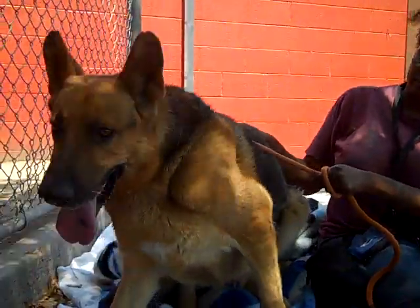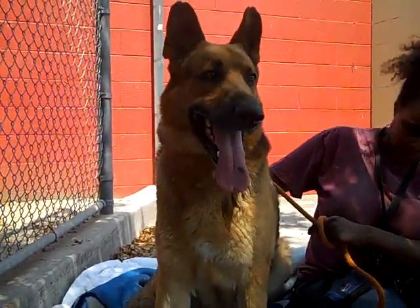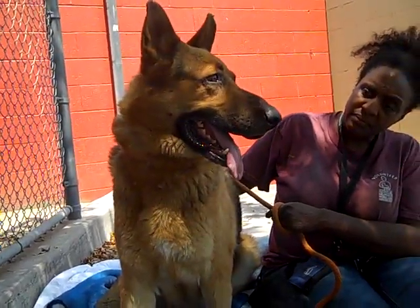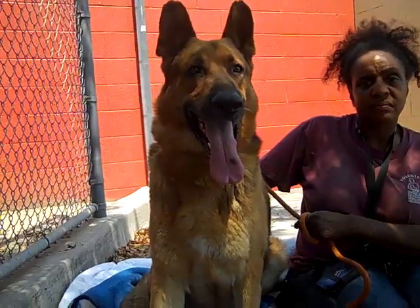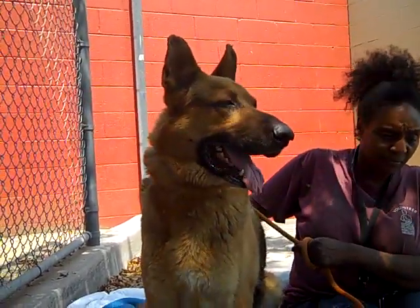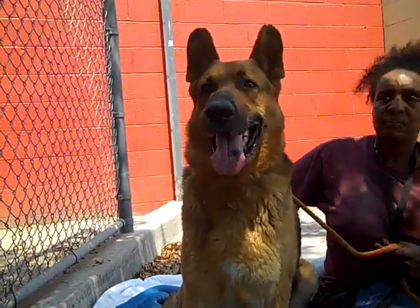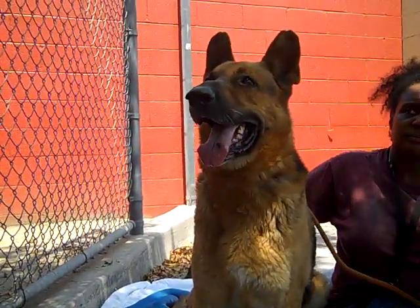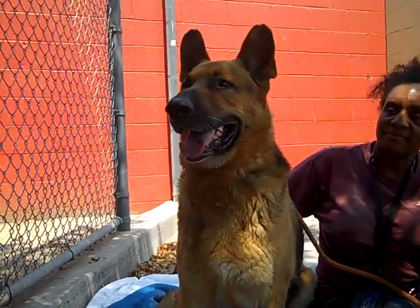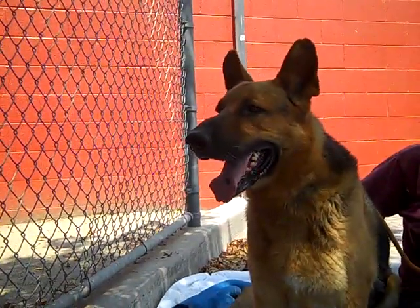He's got kind of a medium energy. He's been non-reactive to other dogs. It's possible that he was left in a backyard a lot and not really given a lot of one-on-one attention. He has some fly strikes on his ears, which indicates to us that he's been in a backyard probably a lot and it doesn't look like much attention was given to the ears there.